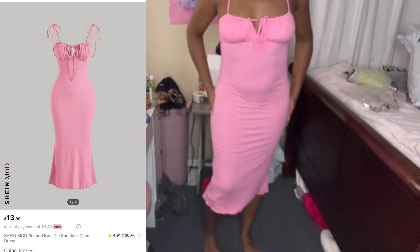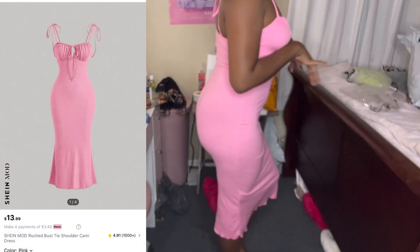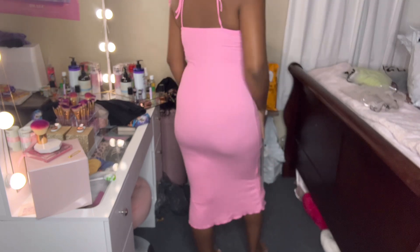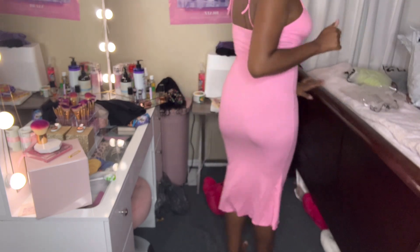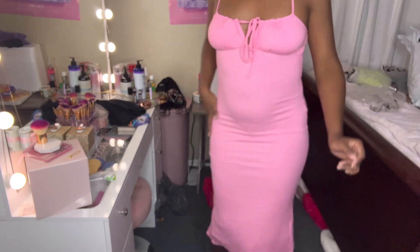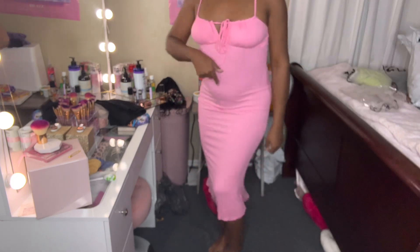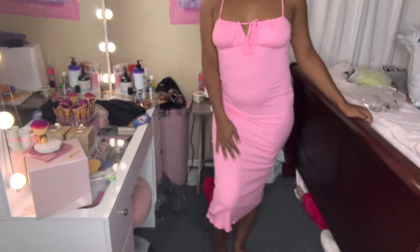This next outfit is a pink dress — I'm not really sure what the name is but it's a really cute dress. It gives me classy vibes and I really like how it fits on me. I think it'll look really cute if I wear my shapewear underneath — that's going to be bomb. I feel like this would be cute with some white heels or maybe even some pink heels. It's very comfortable and it is stretchy, not super stretchy, but definitely stretchy.